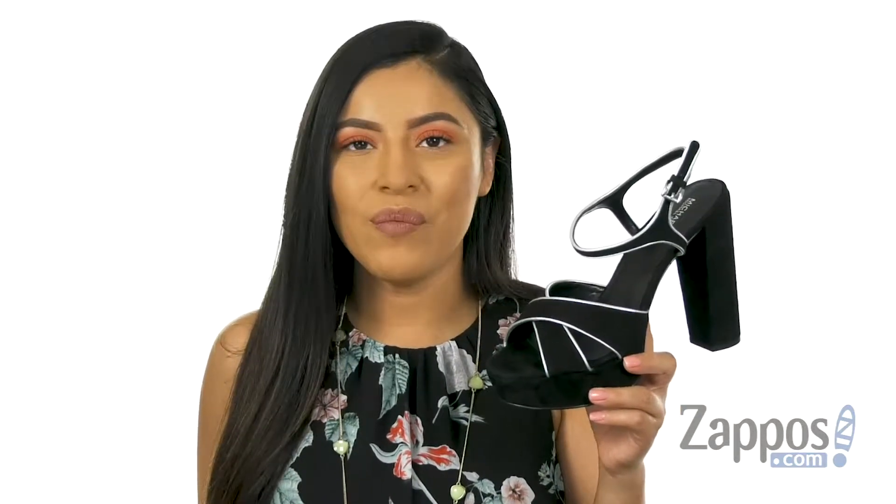Hola, mi nombre es Nelly, and I'm from zappos.com. This is the Lexi Platform from Michael Michael Kors.